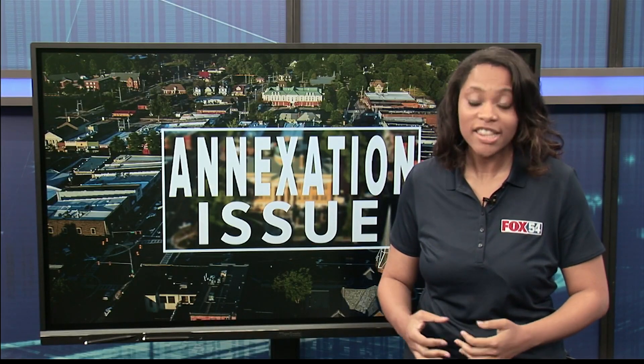Annexation can be a tricky topic of conversation with surrounding areas growing so quickly. Today, I'm breaking down the process.